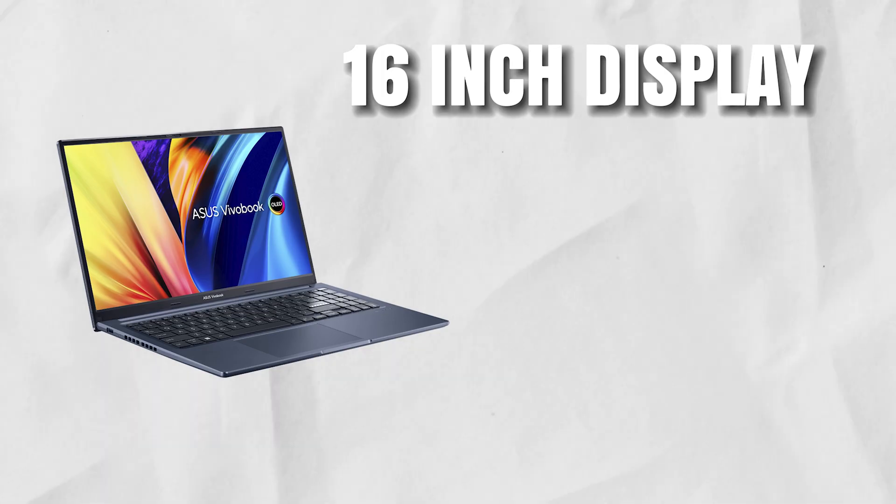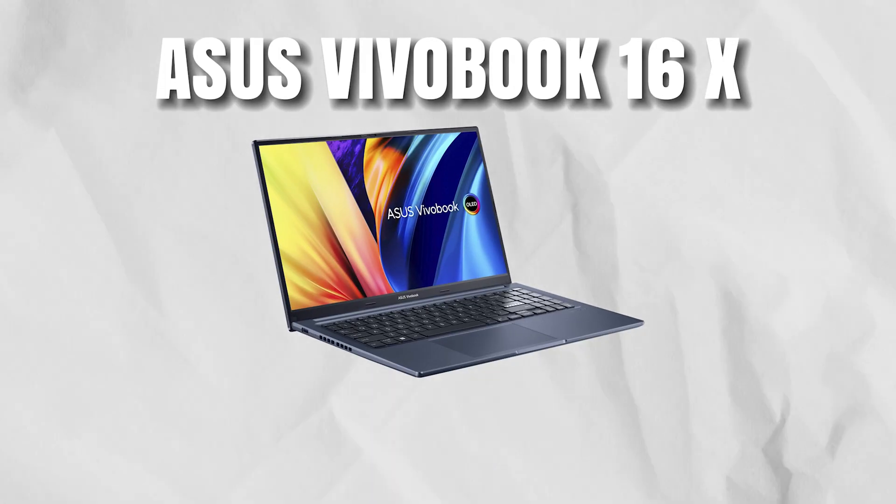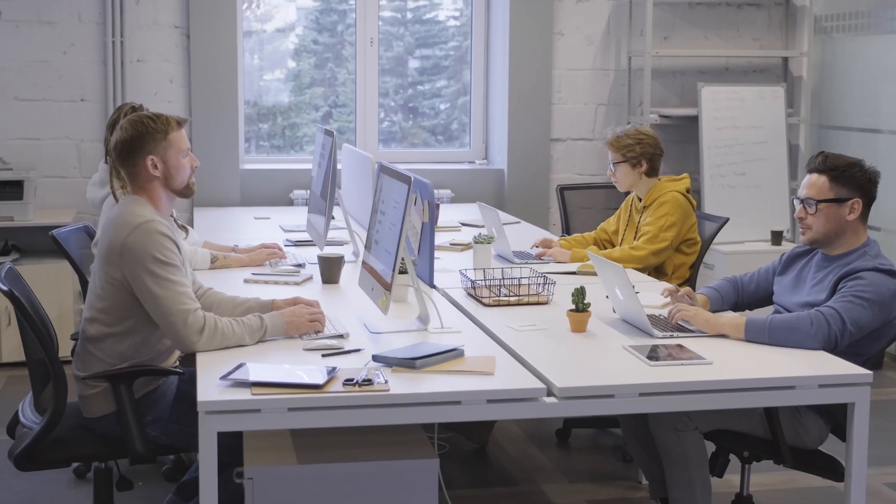Finally, we have the ASUS VivoBook 16X at ₹49,000, featuring a beastly Ryzen 5 5600H processor, 16-inch WUXGA display, 8GB RAM, and 512GB SSD — a great thin-and-light option. Pros: great performance for day-to-day tasks and casual gaming at low to medium settings, above-average display quality, impressive 6.5–7 hour battery life on medium usage, anti-glare display, backlit keyboard, value for money, one-year antivirus, lifetime Office 2021 and Windows 11. Cons: average speaker sound quality, and some users have reported issues with the keyboard, touchpad, and build quality.